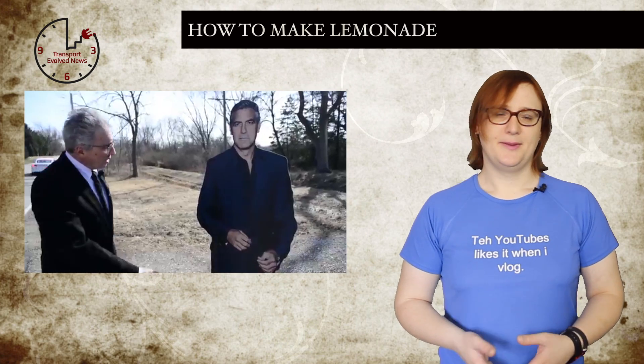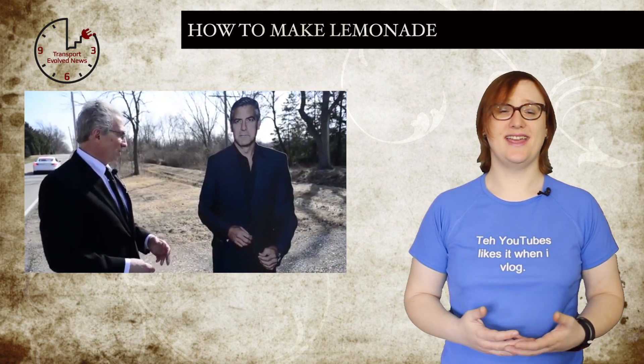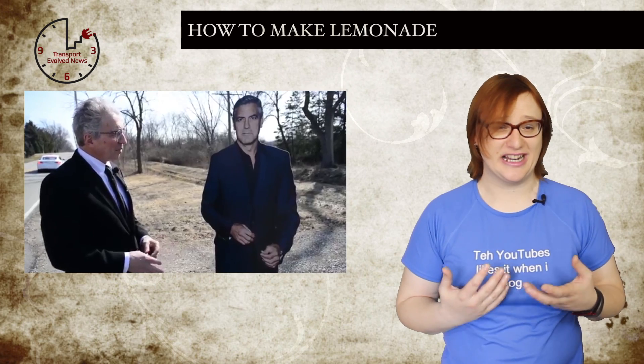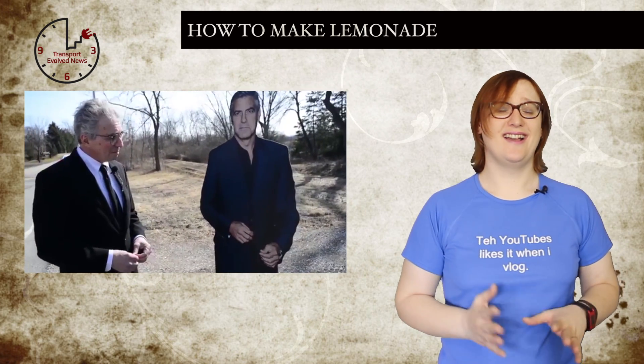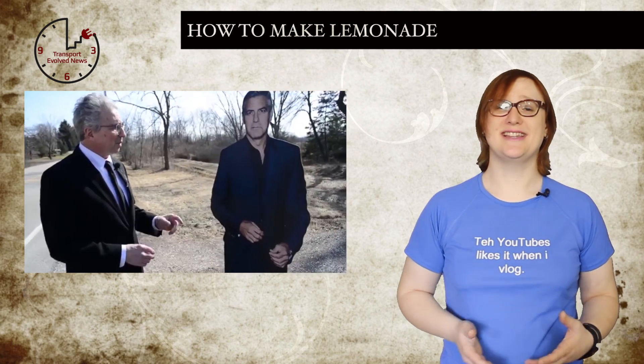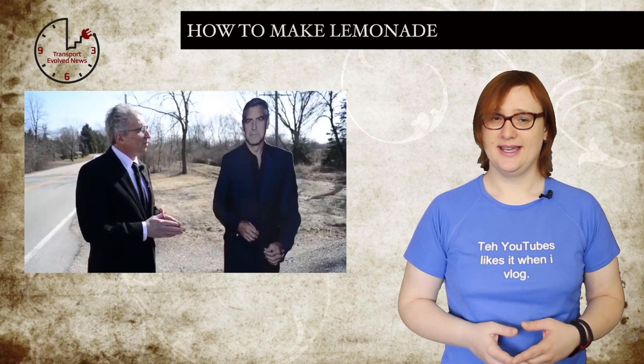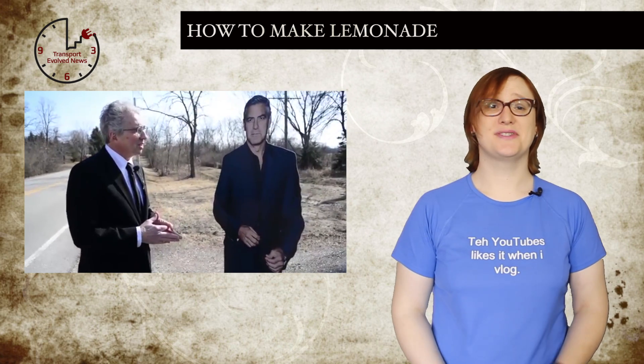filed a complaint on behalf of a client against Tesla Motors for selling his client a car which he says is not fit for purpose. In a strangely scripted YouTube video where Meghner details his client's claim — which includes a cut-out George Clooney, don't ask — Meghner says his client is entitled to a full refund as the car has been in the shop for more than thirty days in the past year, with persistent fuse and door handle problems.